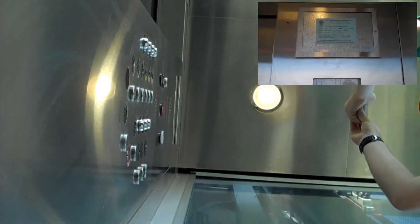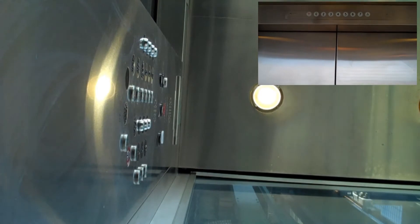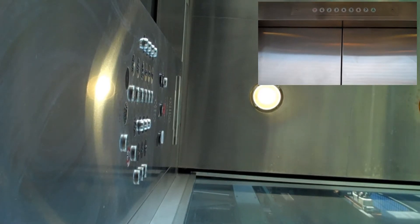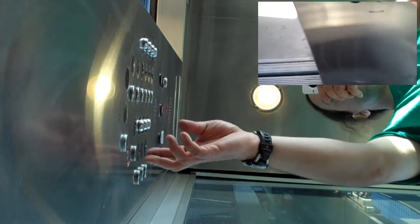Needless to say, this elevator failed. Let's see. Let's wrap it around. Door is closed immediately, like that.